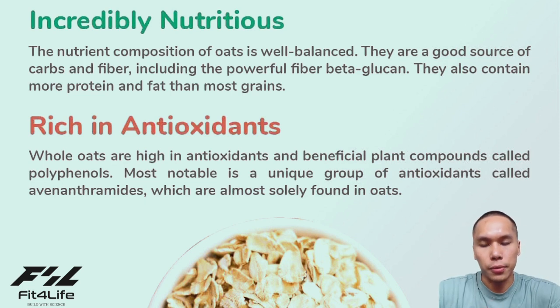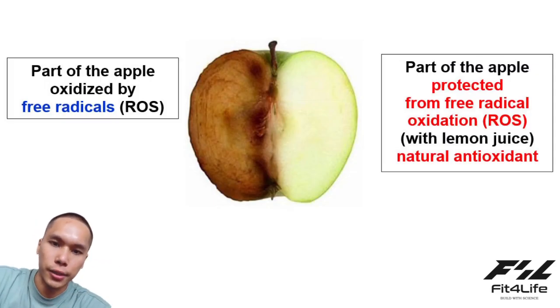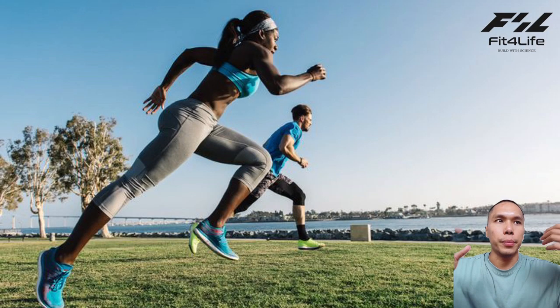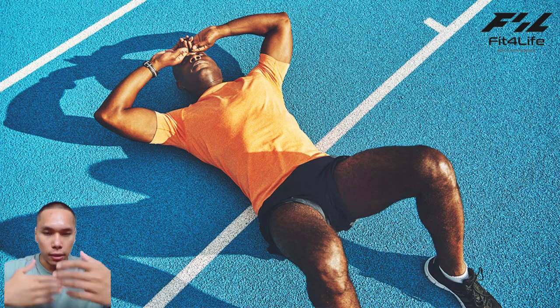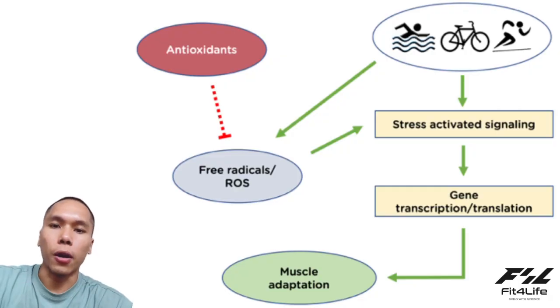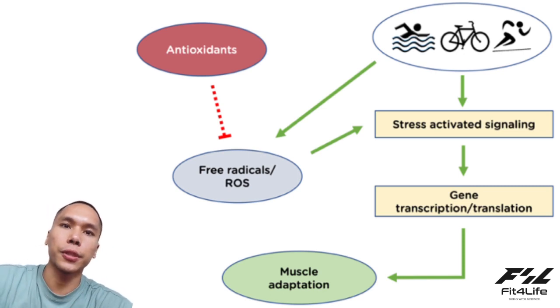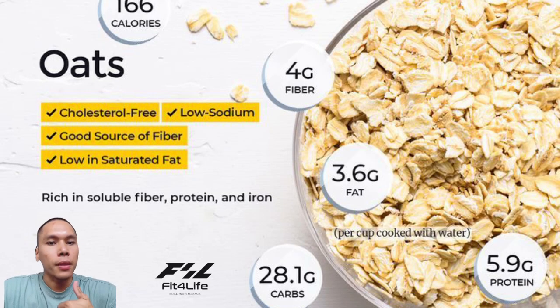Oxidation will be oxidized by the oxygen process. The oxygen will be oxidized by the oxygen.